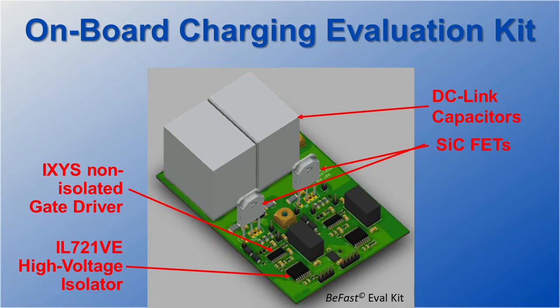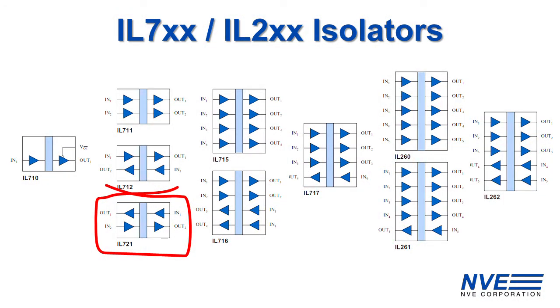NVE isolators were recently selected for the B-Fast on-board charging platform by Pevatron, a member of the Angst & Pfister group. The two-direction IL-721 is the perfect match driving the IXYS non-isolated gate driver, allowing the drive to run at its maximum speed without being limited by the low CMTI of optocouplers.